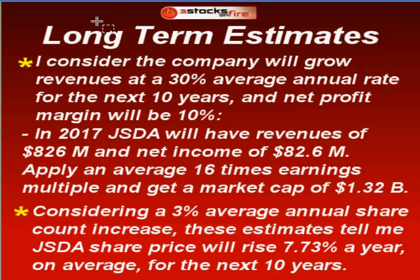For long-term estimates, I consider the company will grow revenues at a 30% average annual rate for the next 10 years — almost double what it has been — and I'm already being quite optimistic here. Net profit margin will be 10% on average. Given this, in 2017 JSDA will have revenues of $826 million and net income of $82.6 million. Apply an average 16 times earnings multiple and you get a market cap of $1.32 billion. Considering a 3% average annual share count increase, which is half of what it has been historically, these estimates tell me JSDA's share price will rise 7.73% a year on average for the next 10 years.